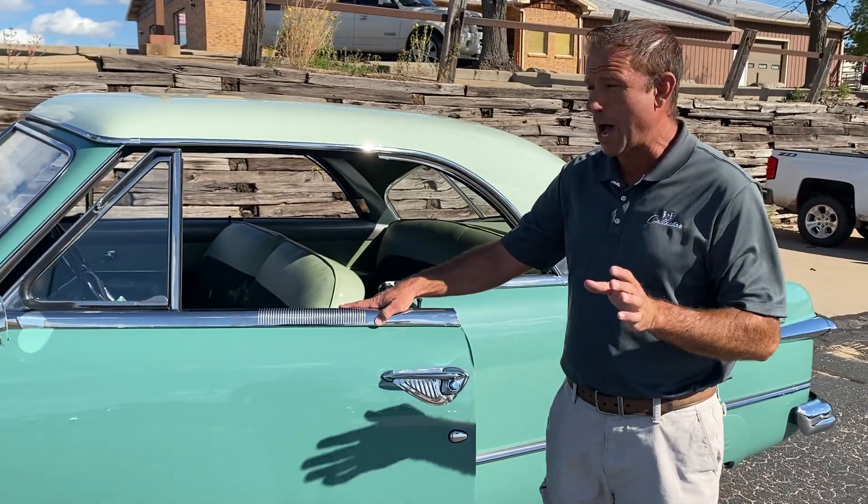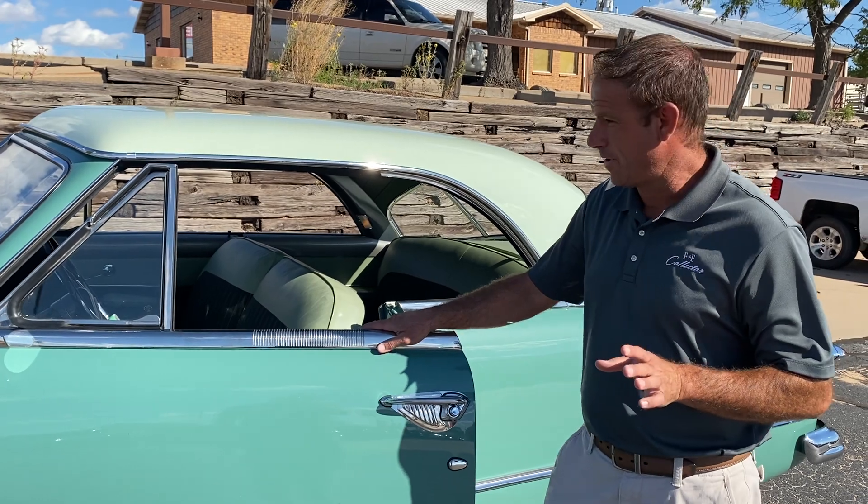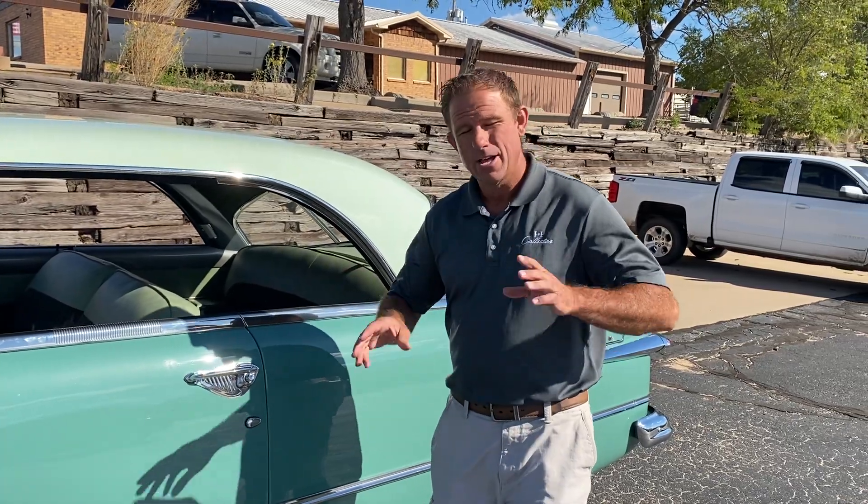The fit on this car is great. This is a hardtop — there's no pillar here for support, so a lot of times these things don't fit right. But this thing is just as right as rain: click shut, fits right, lines are good, everything's right.